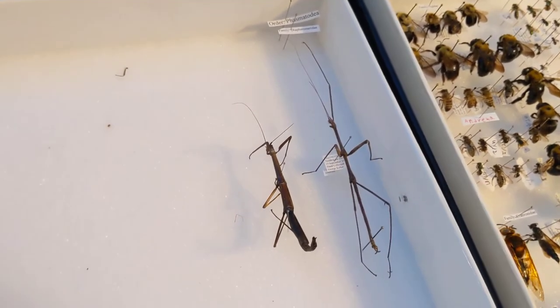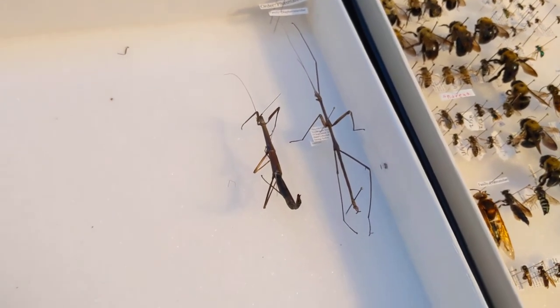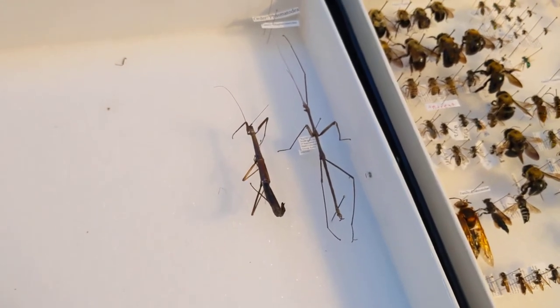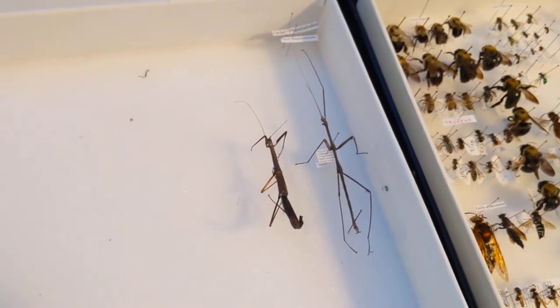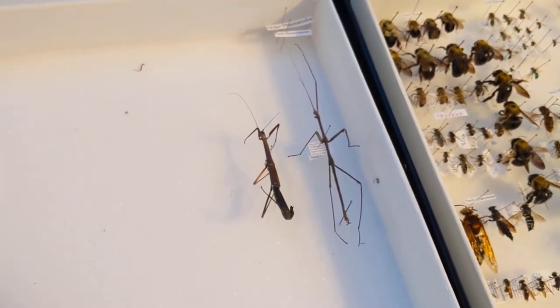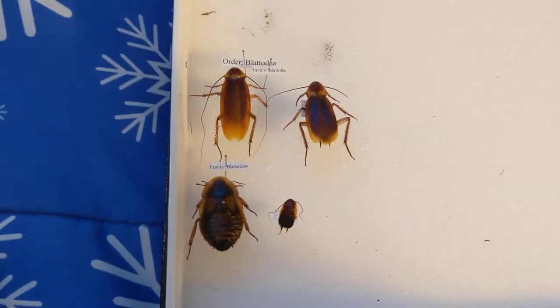This big female stick insect laid a whole bunch of eggs for me — around 50. I have those outside in a cup overwintering, and when they hatch in the spring, I'll repopulate the area with them. Many years ago, over 10-11 years ago, I used to find walking sticks in my yard and now they've gone, so this is a great chance to reintroduce them to our area.